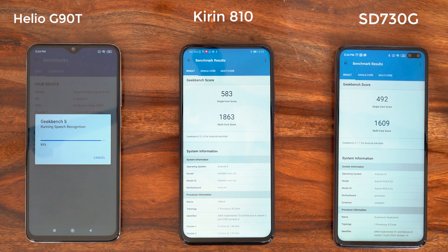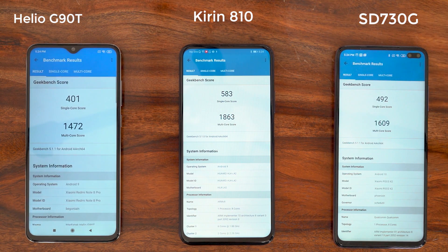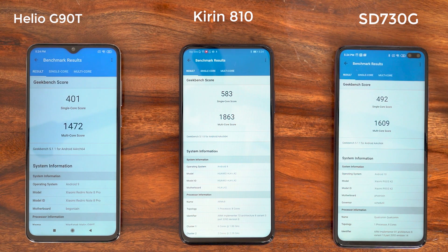At the end of the G90T's second run, scores are again much lower compared to the first run. The Kirin 810 seems to be the GeekBench champion, and generally the performance is better on the Kirin 810 compared to both the 730G and the G90T. One final run of GeekBench and we'll get an average score to tabulate.